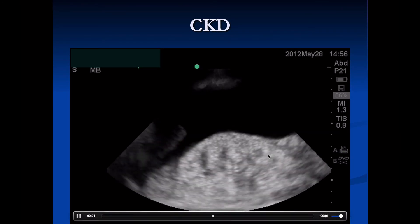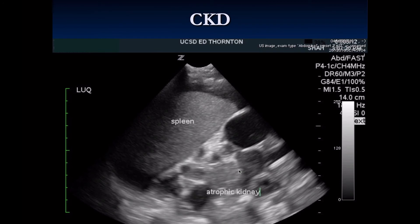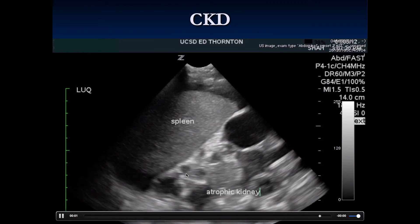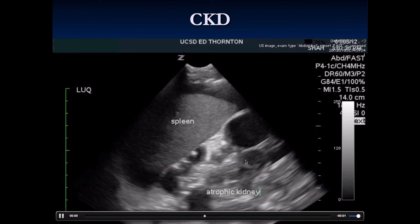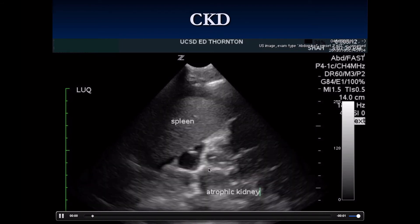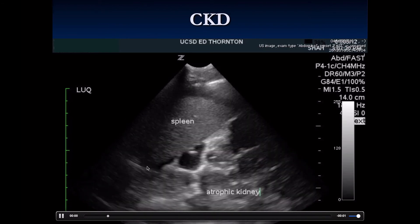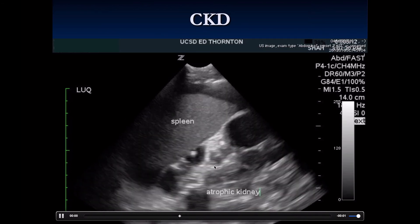This very bright kidney surrounded by fluid, where we only see the tip of the solid organ, is a sign of a kidney that is not working — scarred down and not functioning at all. In this further example, the atrophic kidney is so tiny it has no function, is hyperechoic compared to the spleen, and there is fluid surrounding the spleen as well.